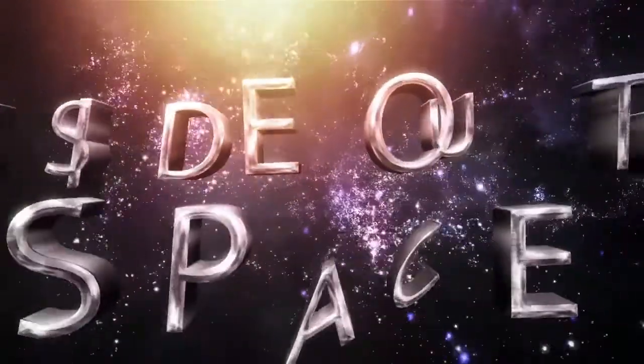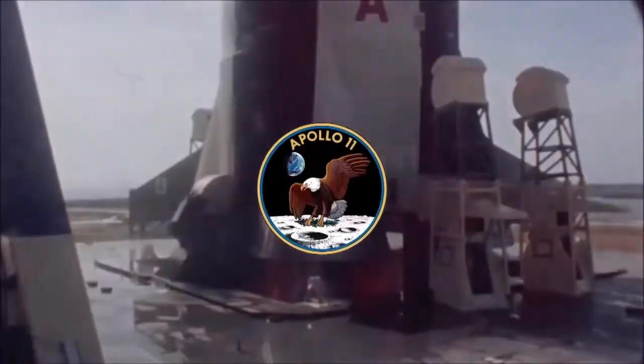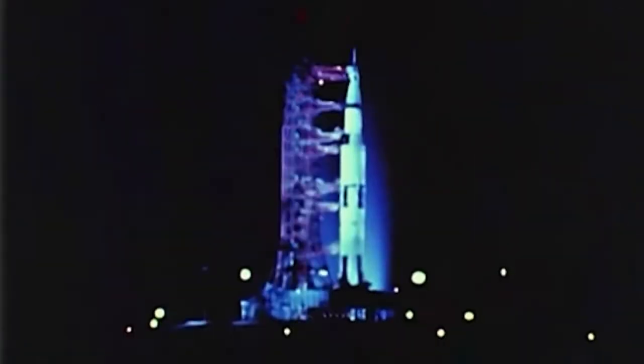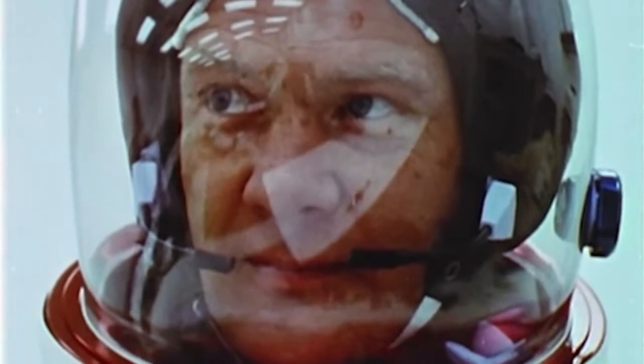Welcome to Inside Outer Space. Apollo 11 is perhaps one of the most famous space missions of all time. Apollo 11 is the first space mission to land the first two humans on the moon. On July 20, 1969, astronauts Neil Armstrong and Buzz Aldrin successfully landed the Eagle lunar module.